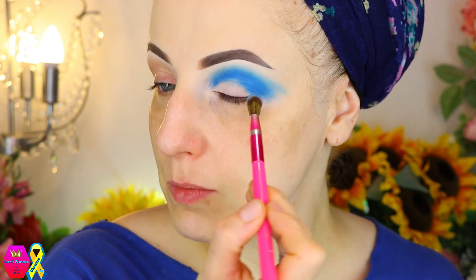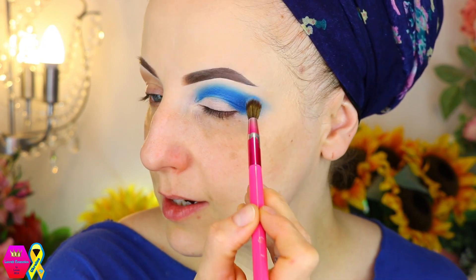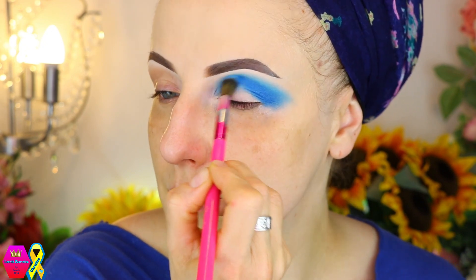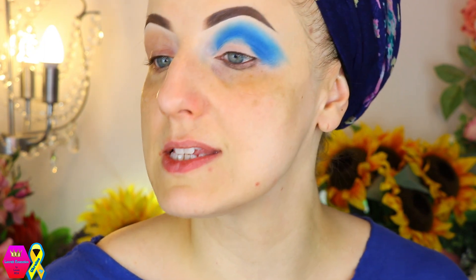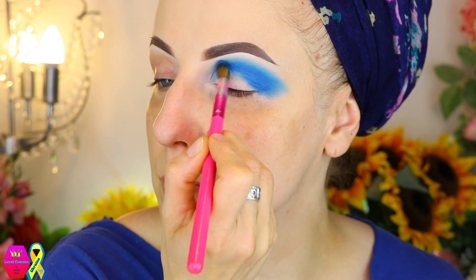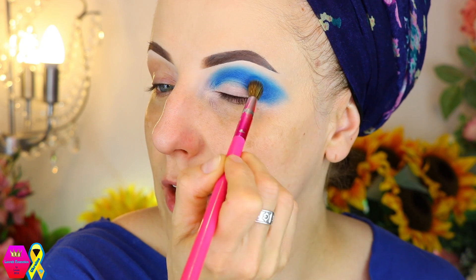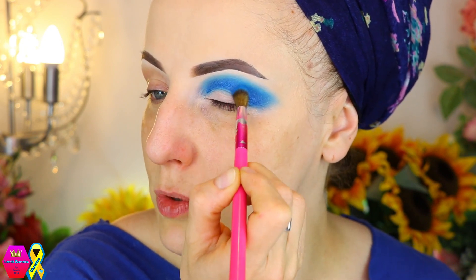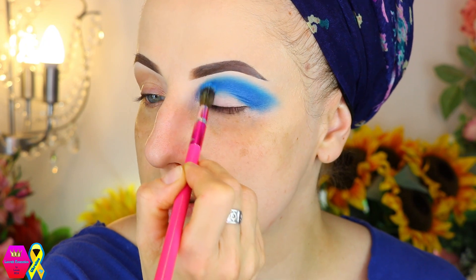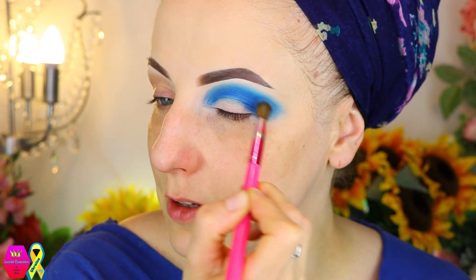I'm going to use the same shade, just switching to a more fluffy brush and packing on a little bit more, trying to blend it out. I kind of feel like this is a satin — satins are not necessarily my preference because I feel mattes are so much nicer, but a lot of people love satins, and they're very workable for more mature eyes too. So that's what I'm doing, just spending some time blending this out.